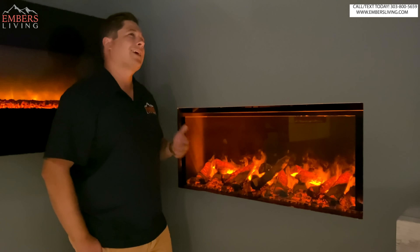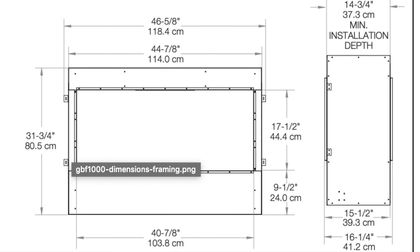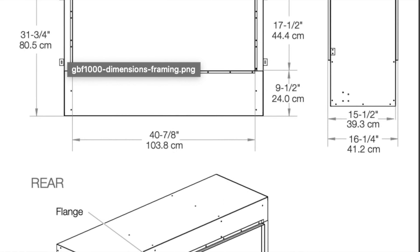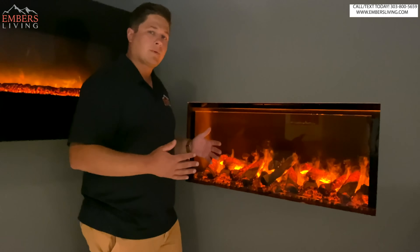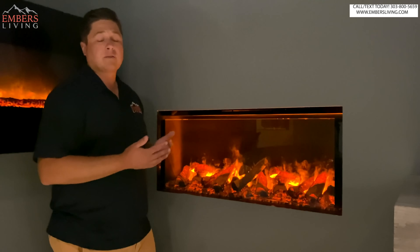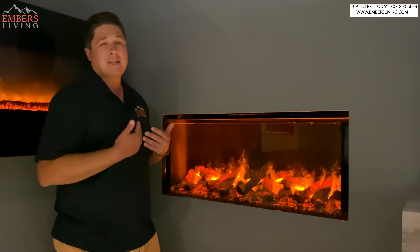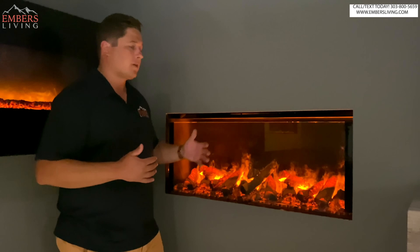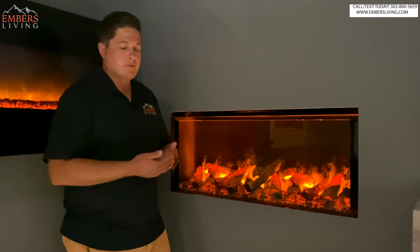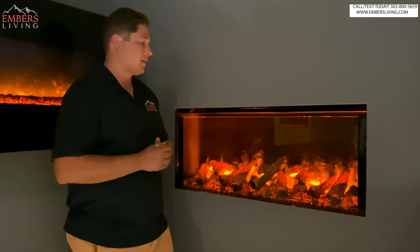Outside of that, I can't find a lot of things I don't like about it. Depth could be an issue — this is the depth of a regular fireplace, so you have to be able to build around it and accommodate it like you would a gas fireplace. That's the price you pay if you want a nice three-dimensional flame. You can't achieve that without depth, so that's why it's so deep.